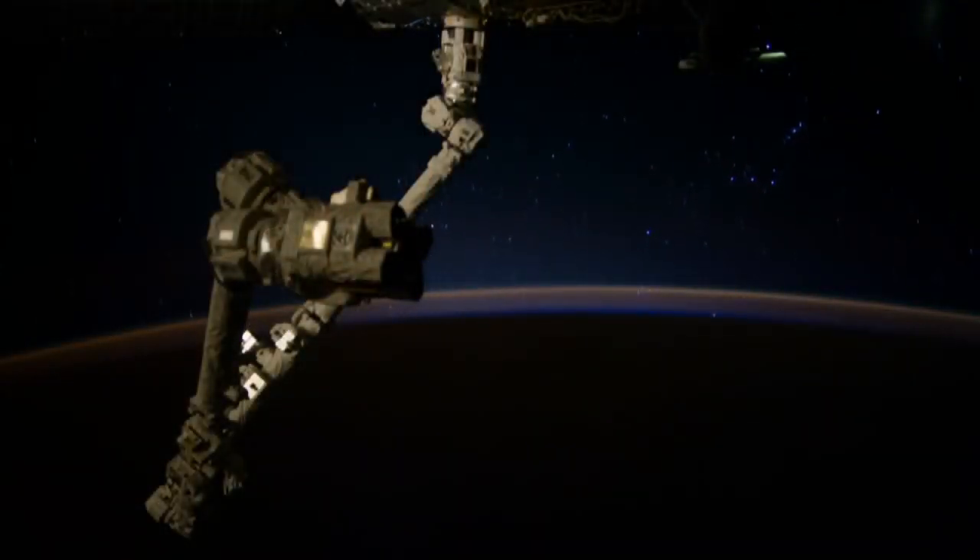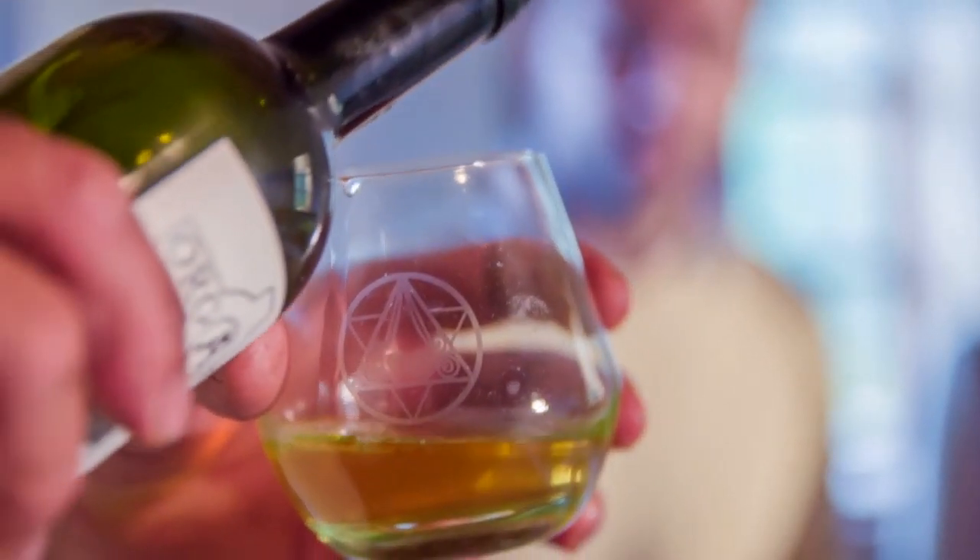It's really amazing when you think about all the innovations going on up in space and how they can come into a place as unexpected as a winery, which translates into benefits on your dinner table.